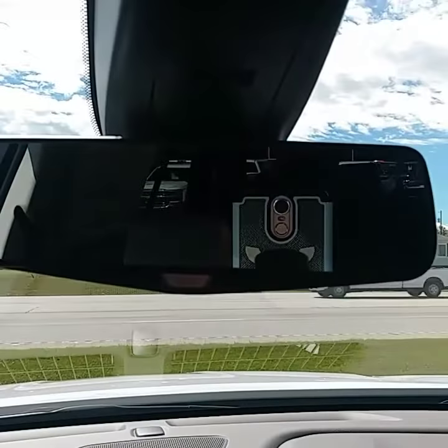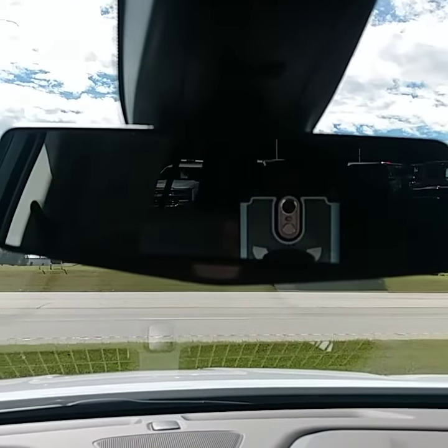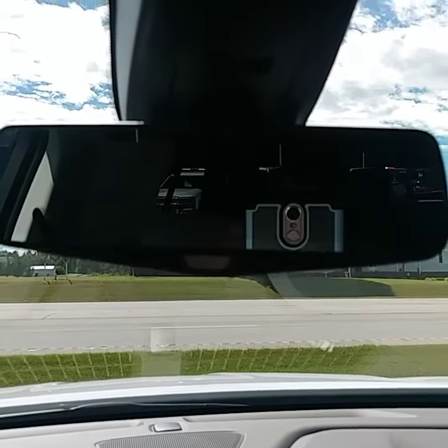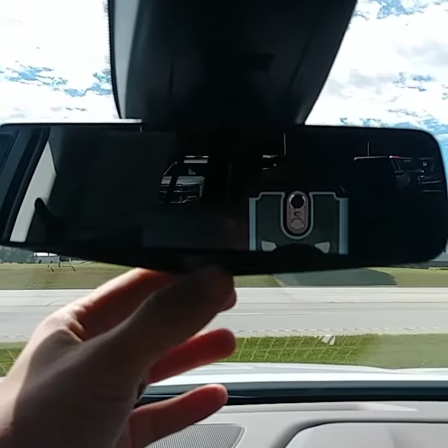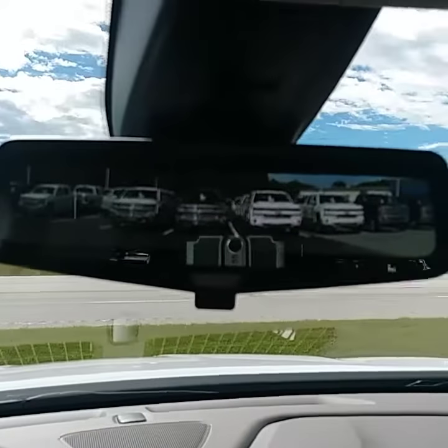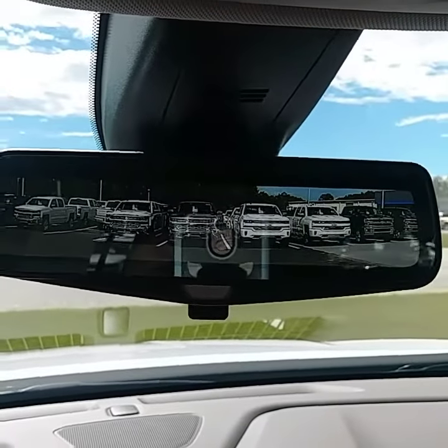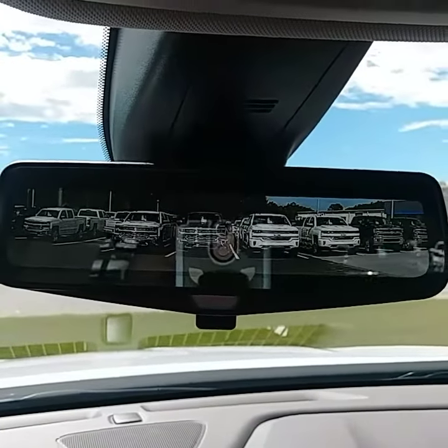Well, Chevy's got a cool feature here, and I'll show it to you. Now, you've got your standard rear view mirror — you can see the camera there. But what you're going to do is for a larger field of vision, you're going to flip that tab down, and boom, you've got the rear view camera. That's actually a camera view of the rear of the vehicle. Pretty cool, huh? I thought so.